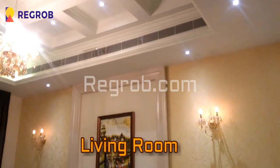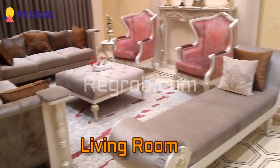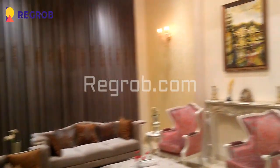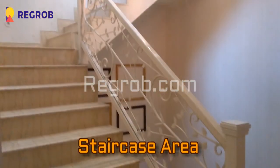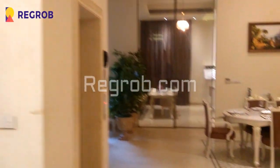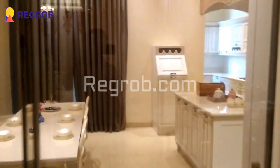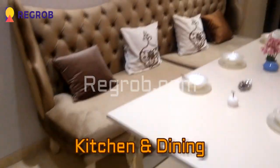And this we have the living room — spacious and skillfully designed. Here is the staircase area. And now we are moving towards the kitchen.